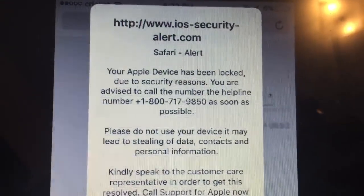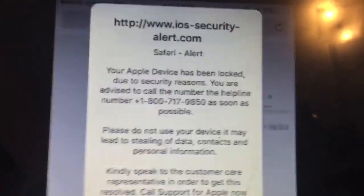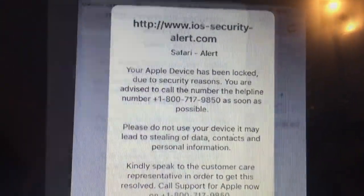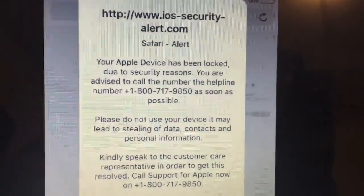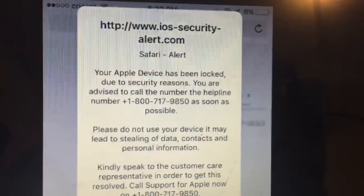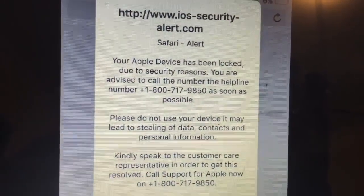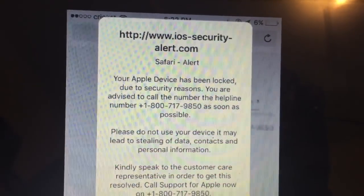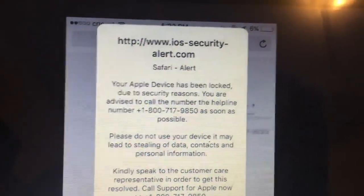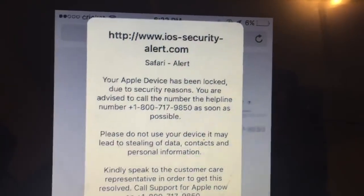I also went ahead and cleared my Safari cache. To clear the history and website data in Safari, go to Settings on your iPhone, scroll down to Safari, then scroll down to 'Clear History and Website Data.'